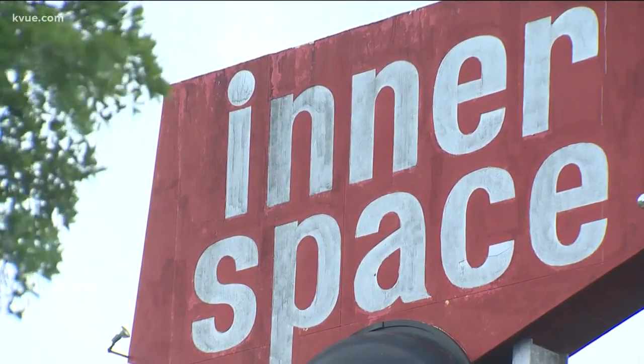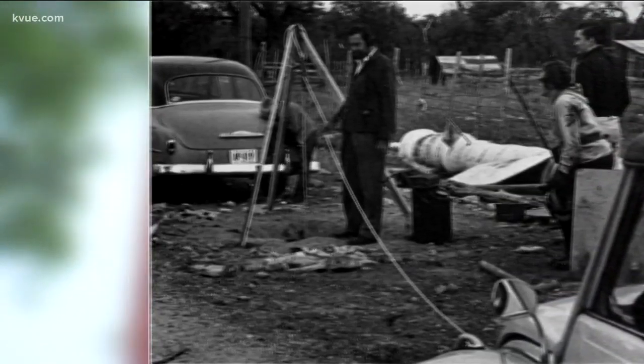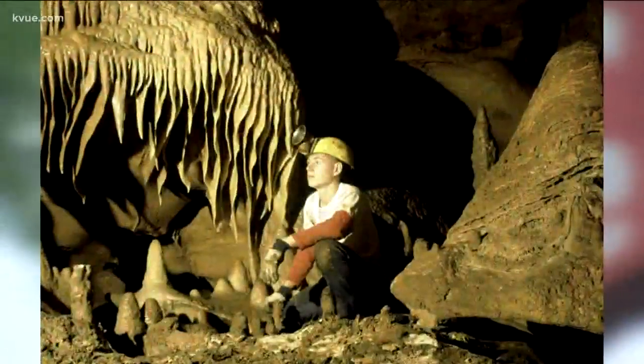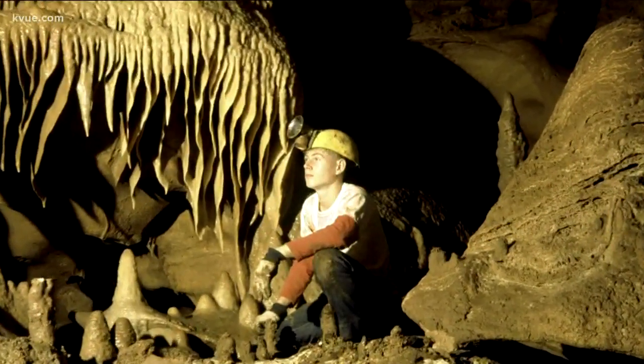Innerspace Cavern, just west of I-35, was actually discovered back in 1963. The Transportation Department was preparing to build the interstate and they were taking core samples. While doing this, they discovered the cave 30 feet below ground level.